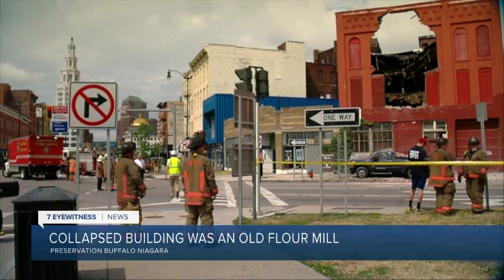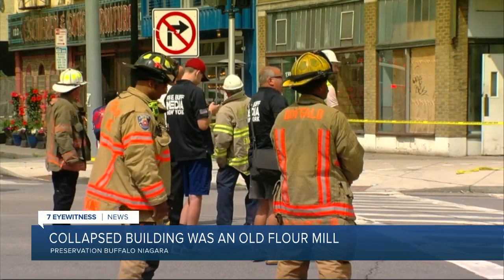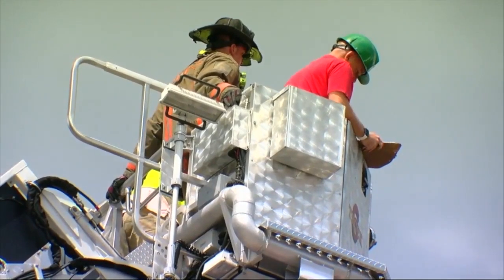A little piece of Buffalo history came crashing down to earth Friday. 324 North Oak Street was built in the late 19th century by the George Urban family as a flour mill — specifically, Buffalo's first roller flour mill. That state-of-the-art technology allowed for a much finer flour.